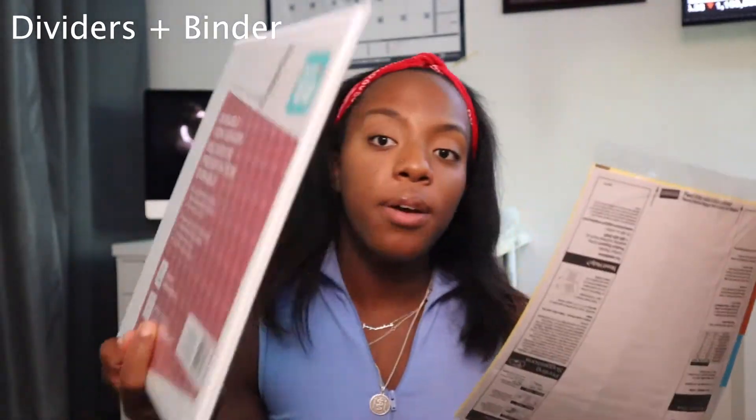Next I got some dividers just for my one binder. I bought the binder from Walmart — it was $5, a 1.5-inch binder. I only have one right now because I don't think I'll be using it much, but just in case I do print anything for my three courses this semester, I'll have a binder with some dividers and some paper so things stay organized.